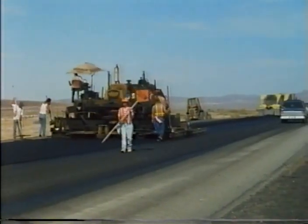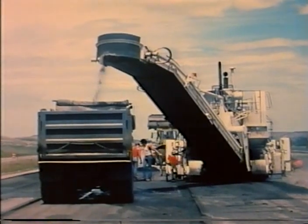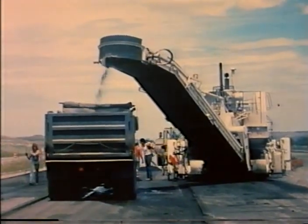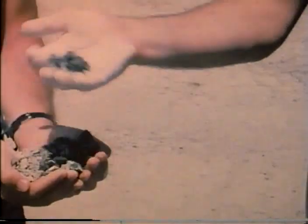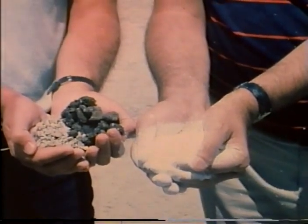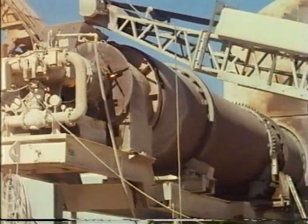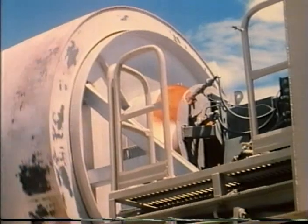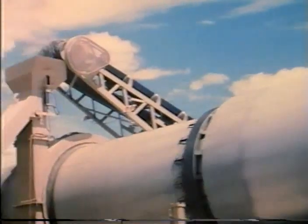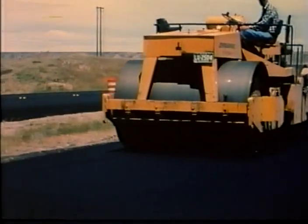Lime is also used in recycling projects, as shown on an interstate highway job in Wyoming. Material from the reclaimed asphalt surface course was combined with virgin aggregate and new asphalt cement in a 50-50 mix, with one percent lime added to each aggregate. The virgin aggregate and lime were mixed in a pug mill, then fed to the burner end of the drum mixer. Simultaneously, the recycled material and lime were mixed in a second pug mill, then fed to the drum mixer at the midpoint. The new asphalt mix was then placed, making a new surface course from the 50-50 mix.